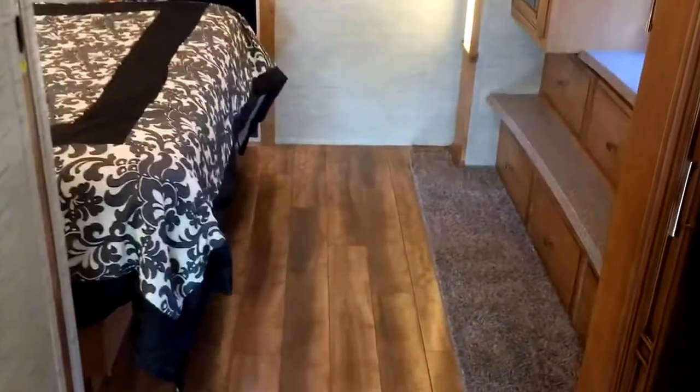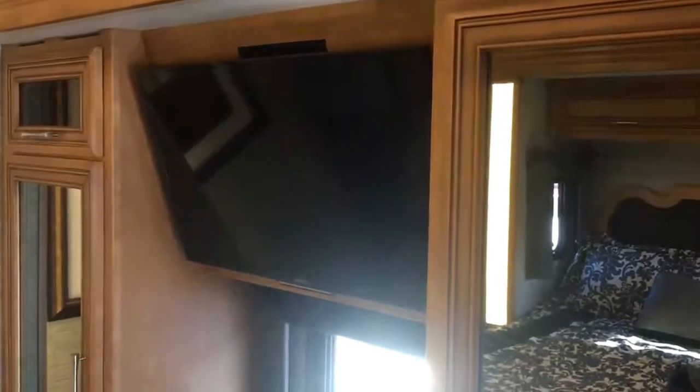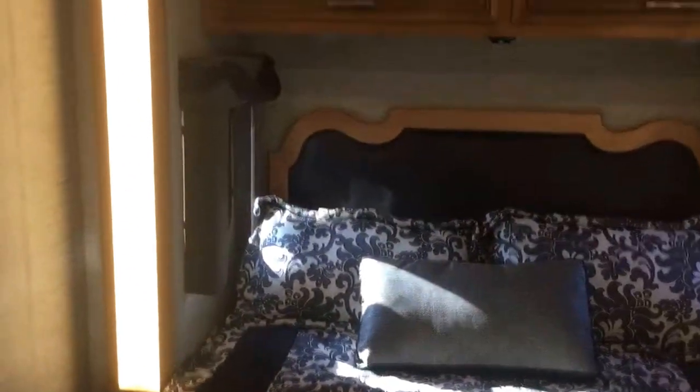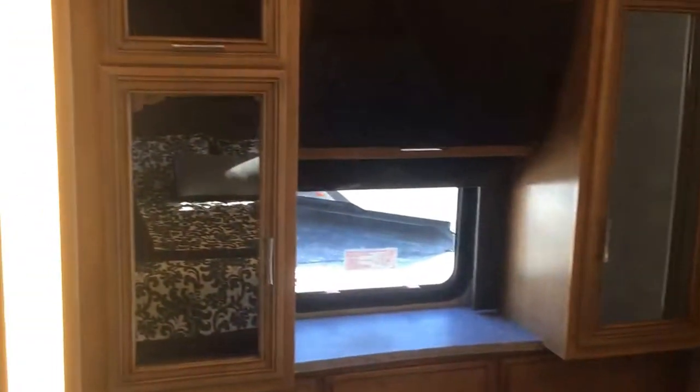Getting back to the best part about this coach: a nicely appointed midship bedroom with a flat screen Sony TV. Plenty of hanging closet space and plenty of drawers below. You have a walk-around queen bed. There are fantastic fans throughout and also surround sound — all the right features. Beautiful backlit valance and slide box. Windows on either side of the headboard for airflow. Accent lights. That is one full wall slide on this coach.